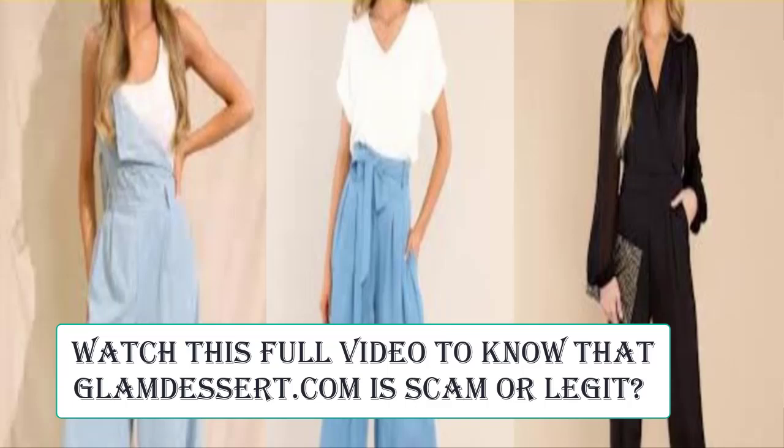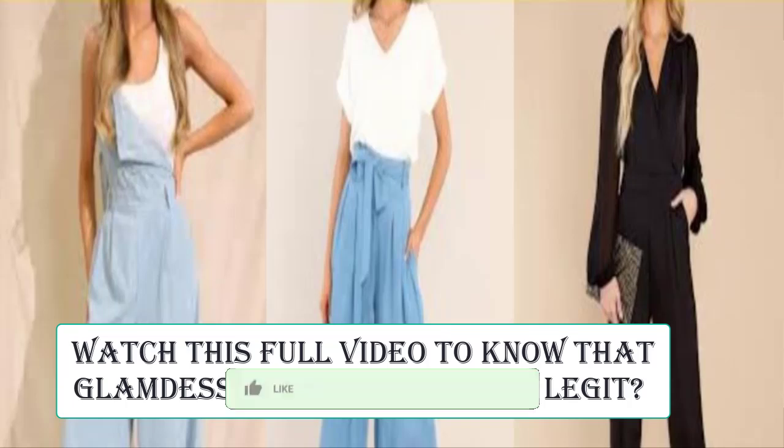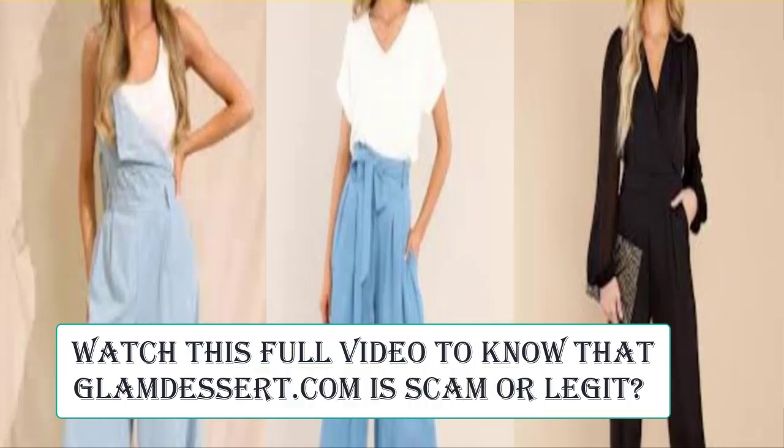This is an e-commerce site offering many types of different clothes and other products. Before going further, please like, share, and subscribe to our channel, and share your viewpoints in the comment section. Please also share this video with your family and friends so that they can't be scammed.